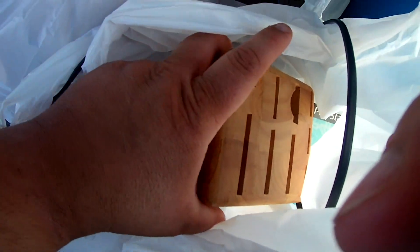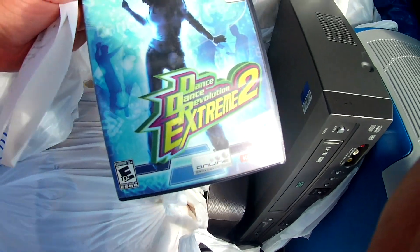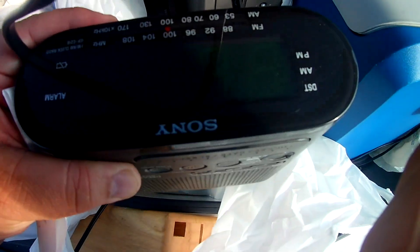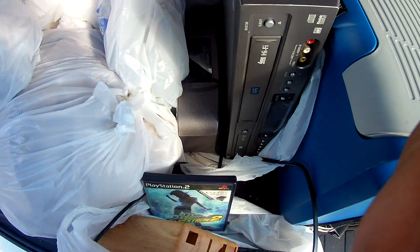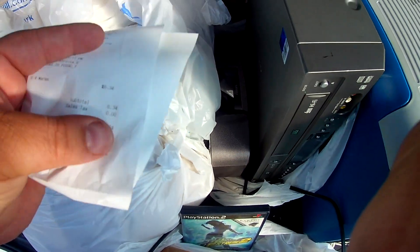Alright, so we just left the Goodwill outlet. Here's what I got: the knife block, a video game which sells pretty decently on eBay with everything included, and the Dream Machine. It all goes by a dollar a pound — I paid $6.34 total.